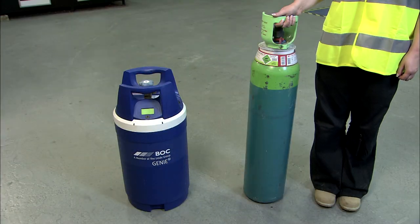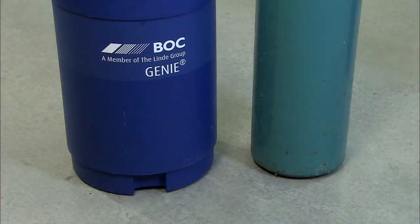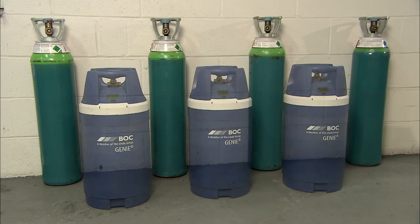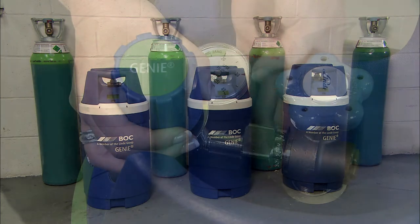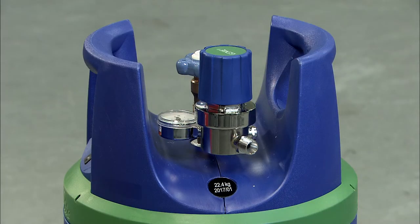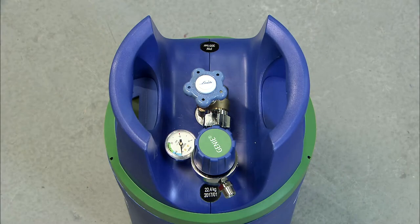Genie has been designed with health and safety in mind. Its wide footprint means it won't fall over, so it doesn't require wall straps. The increased capacity means fewer bottle changes, so less wear and tear on the operator. And should Genie ever be pushed over, the regulator is protected from damage by its position within the handles.